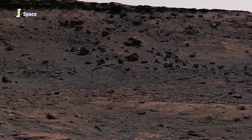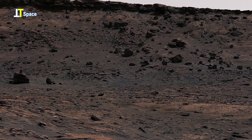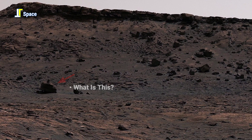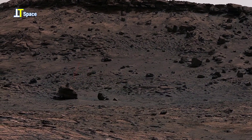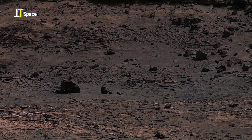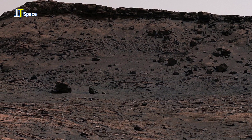At the center of this panorama, you will notice a gap between two hills. This is called Paraitepu Pass. This natural corridor is the rover's current route forward. Beyond this pass lies a region rich in layered sulfate-bearing rocks — evidence of a much drier and saltier period in Mars' geological history.